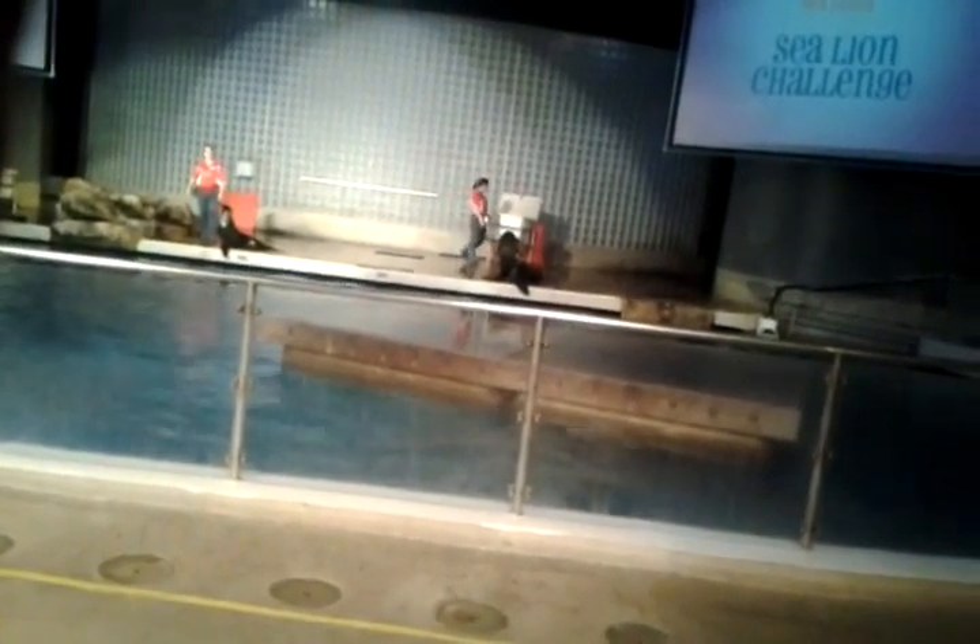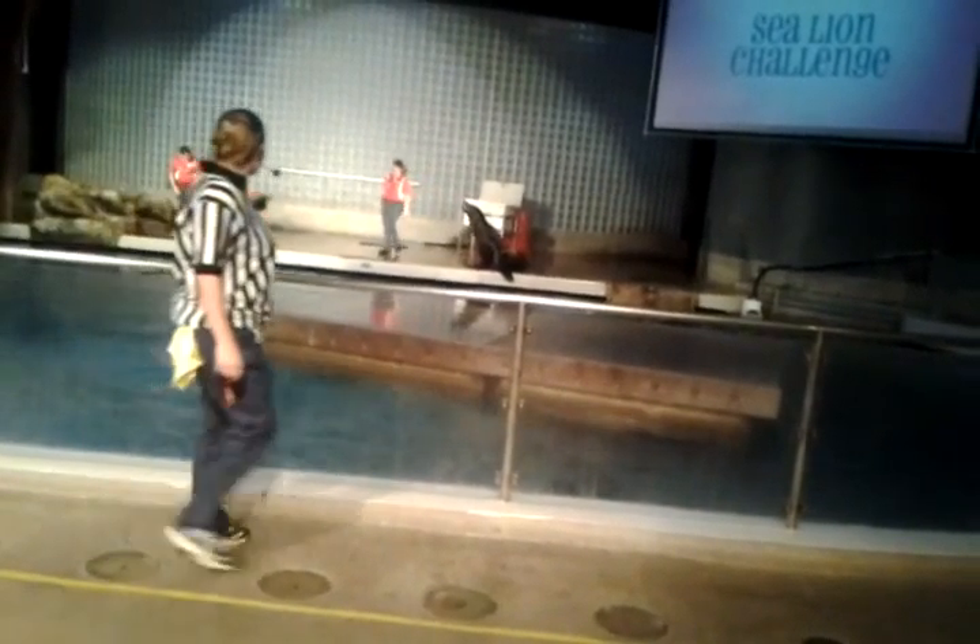Did you know a sea lion can hold its breath for up to 20 minutes? Hey there, Carrie. We're going to turn that fun fact into our next sea lion challenge. We're going to see who can hold the most air in their lungs by blowing into a whistle for the longest amount of time. Let's check in with the competitors and see who is up for this challenge.